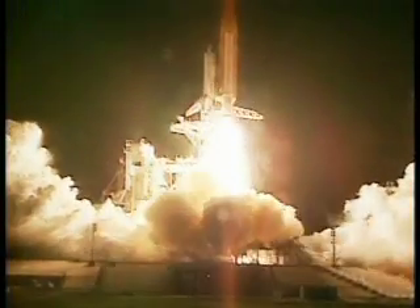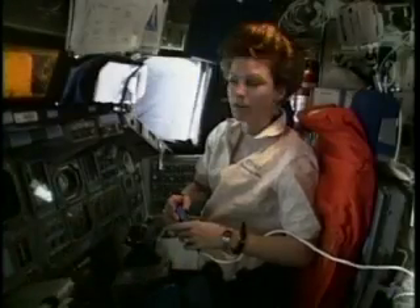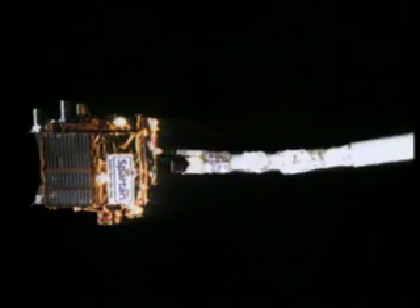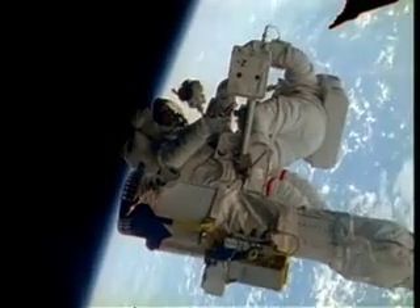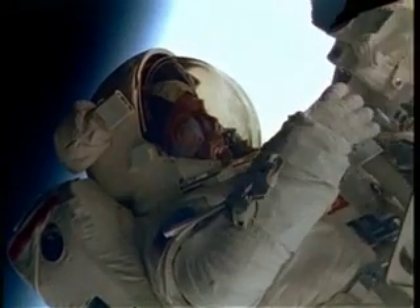Three, two, one — liftoff of Space Shuttle Discovery on a mission to prepare for the next era of world cooperation in space. Once in orbit, pilot Collins views the launch and retrieval of an orbiting camera, and Mike Foale takes a five-hour spacewalk to test a new suit.